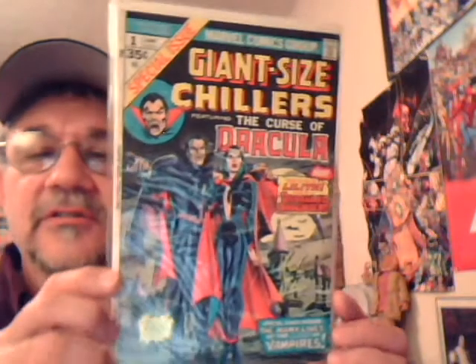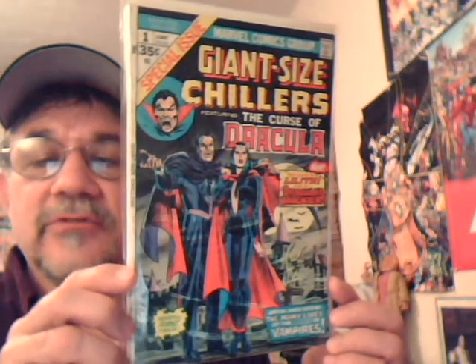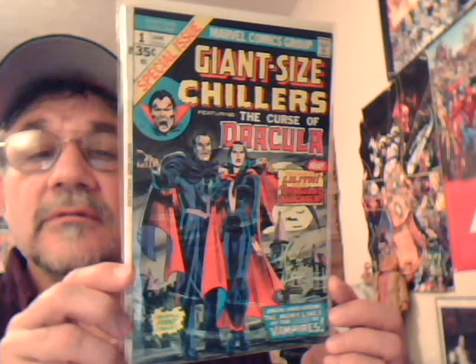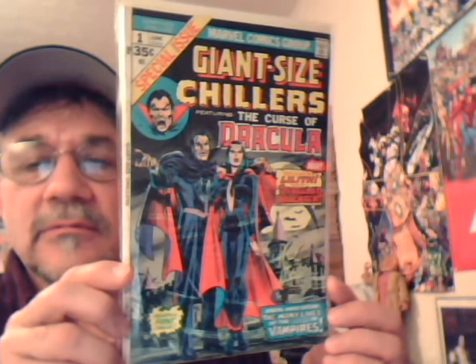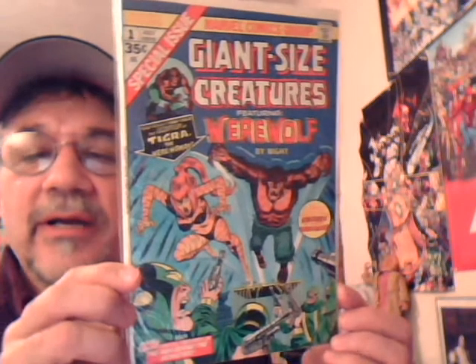Here's another number one of a different Giant Size Chillers — Curse of Dracula, Dracula's Daughter Lilith. This is a really cool book, especially for Tomb of Dracula fans. And Giant Size Creatures number one, featuring Werewolf by Night and Tigra.